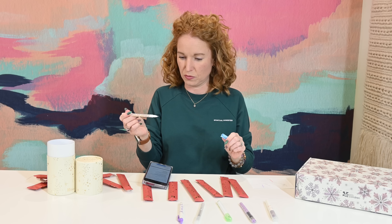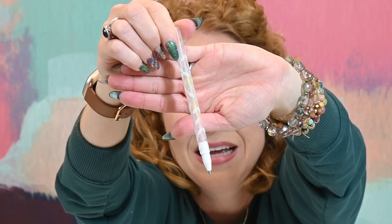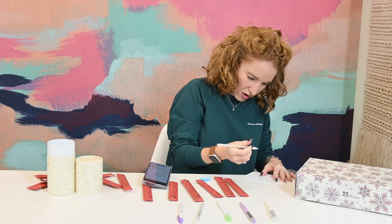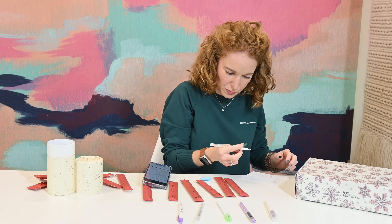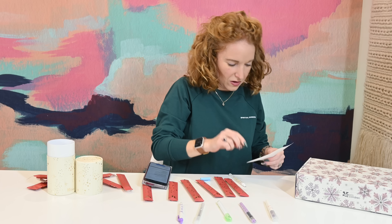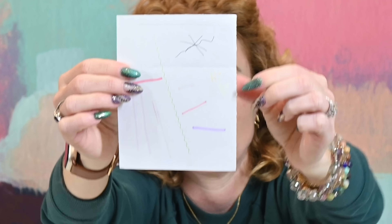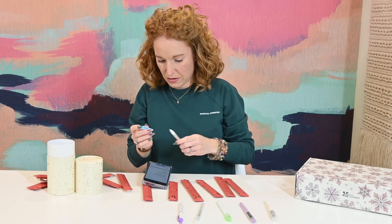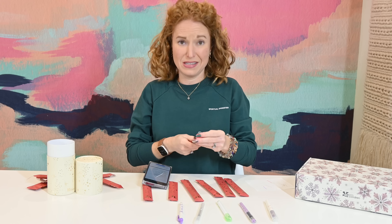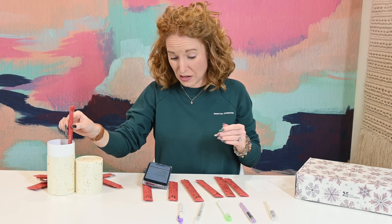I'm not sure what you'd necessarily use that dual mode for unless you were rotating marks on paper. And then this is just a regular pen. What is this guy? The silver metallic gel pen — it's a gel pen, just writes like that. That's the line at the very bottom here — just a regular gel pen.